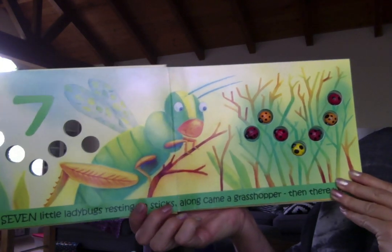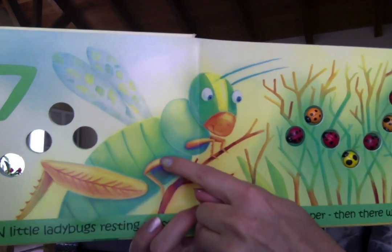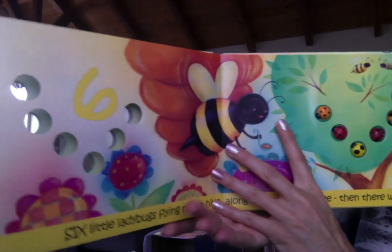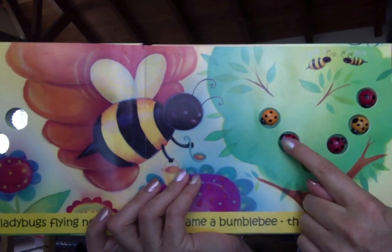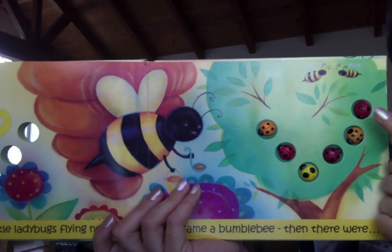Seven little ladybugs resting on sticks. Along came a grasshopper and then there were... let's count how many are left. One, two, three, four, five, six.